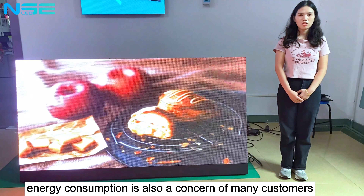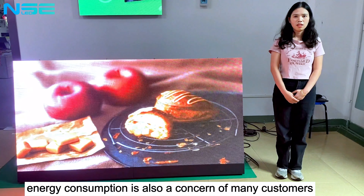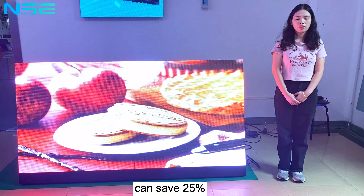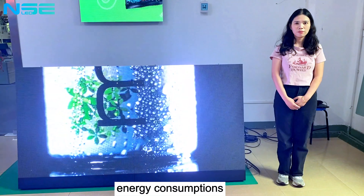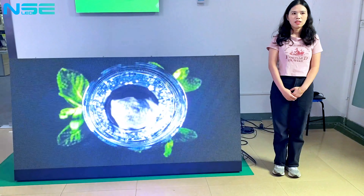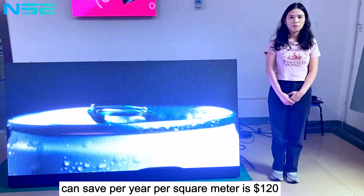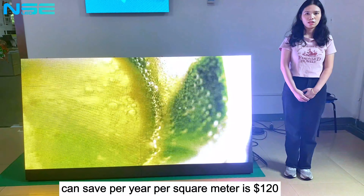Energy consumption is also a concern of many customers. OTV Outdoor LED Displays can save 25% energy consumption compared to traditional outdoor LED displays. The electricity bill savings can reach 120 USD per year per square meter.